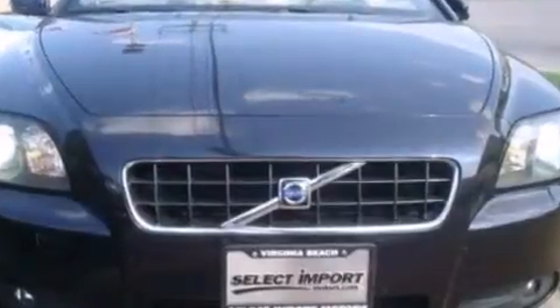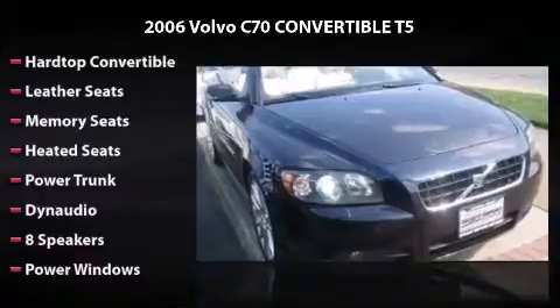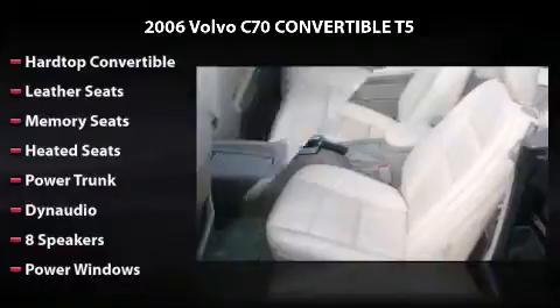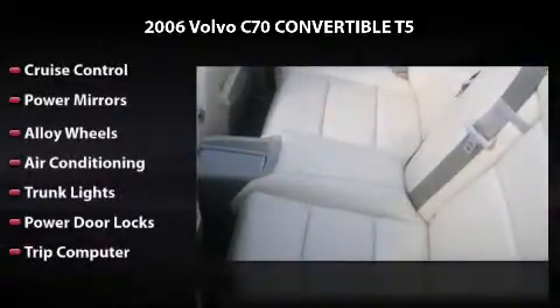Equipped with leather seats, heated seats, eight speakers, power windows, cruise control, power mirrors, alloy wheels, air conditioning, trunk lights, power door locks, and trip computer.